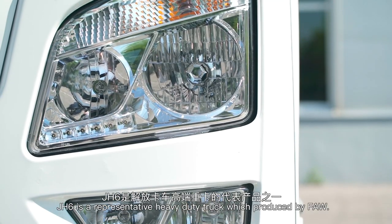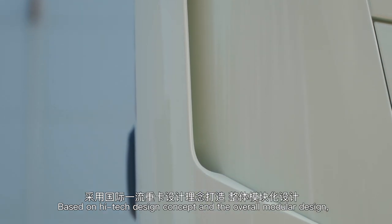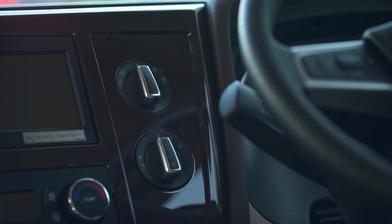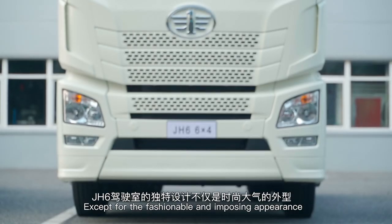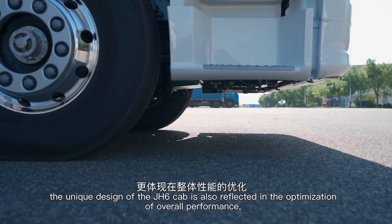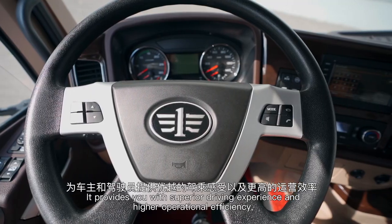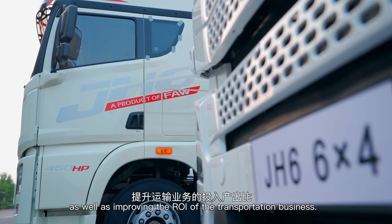J-H6 is a representative heavy-duty truck produced by FAW. Based on a high-tech design concept and overall modular design, it meets various customized demands. Except for the fashionable and imposing appearance, the unique design of the J-H6 cab is also reflected in the optimization of overall performance, including economy, safety, durability, and more. It provides superior driving experience and higher operational efficiency, as well as improving the ROI of the transportation business.